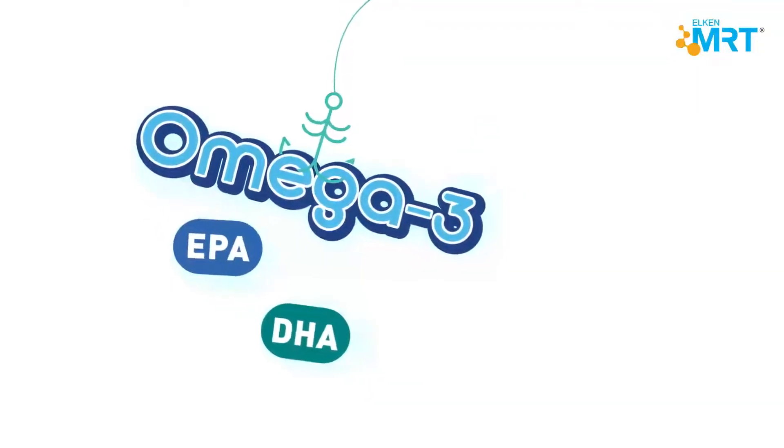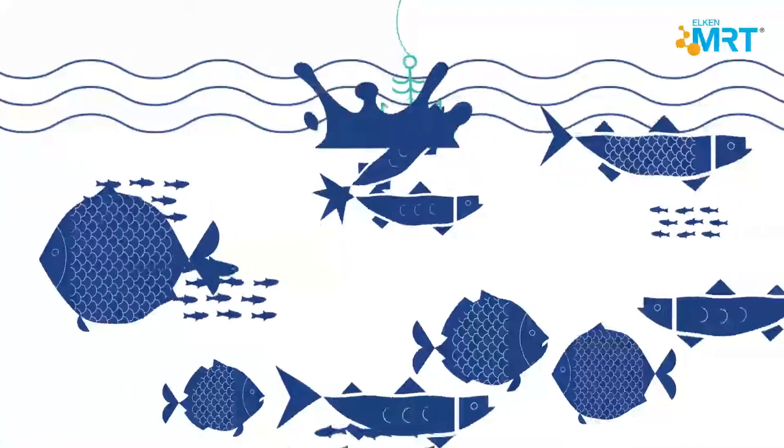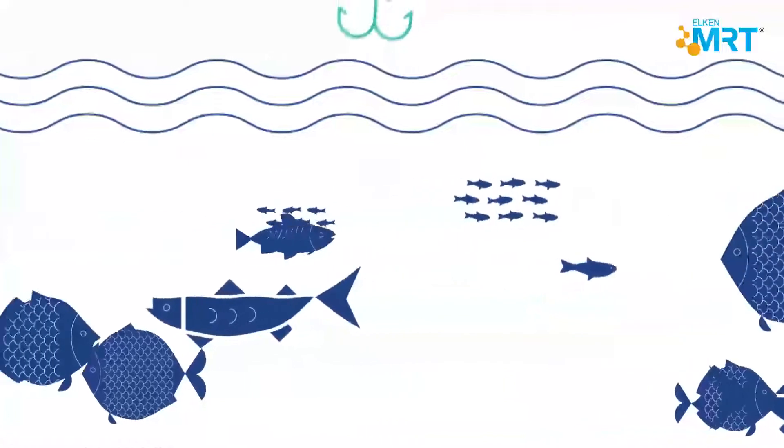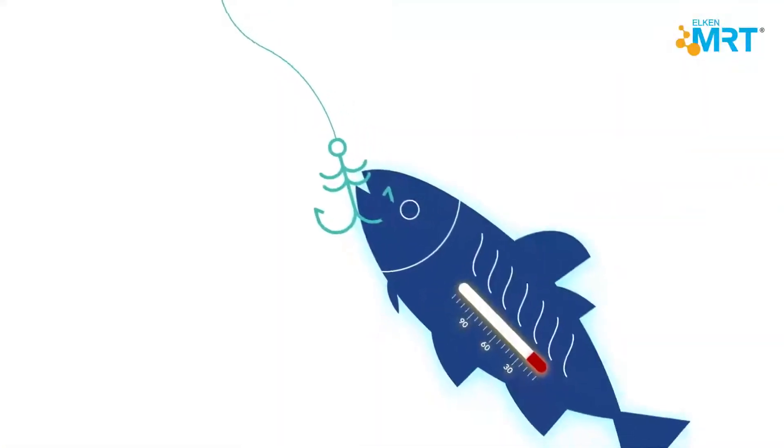However, our diet will have to include a truckload of fish when you're hoping to get the recommended amount of omega-3 each week. They may even contain dangerous contaminants such as mercury.